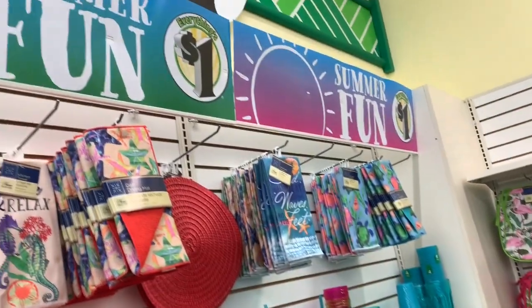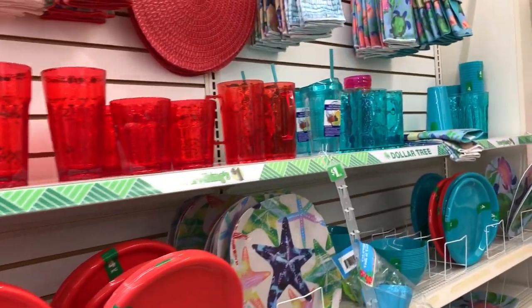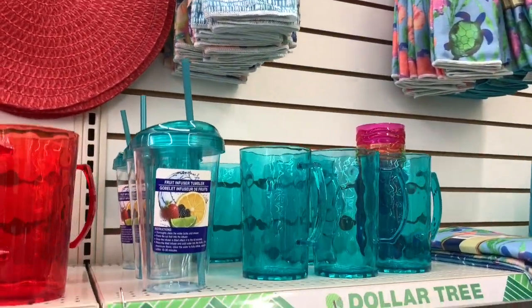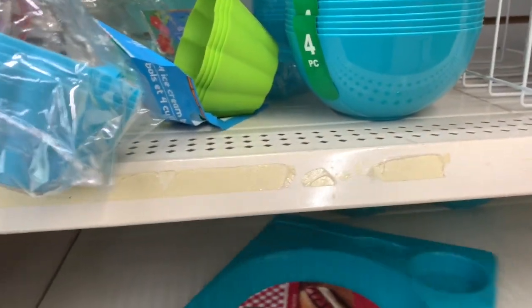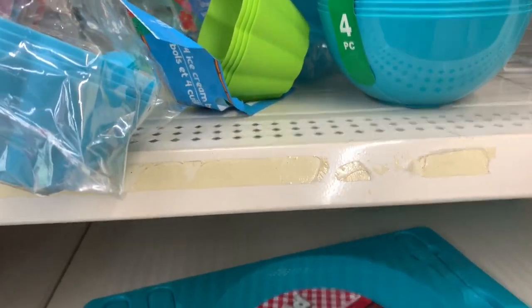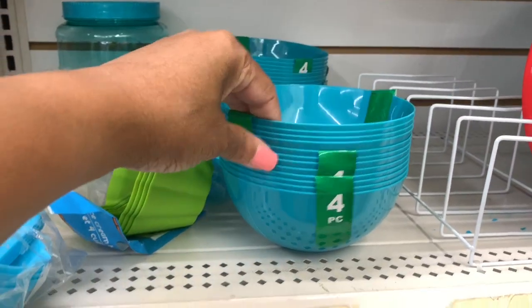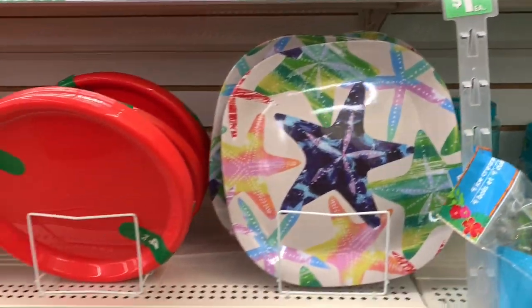Over here they have all the nice things: paper plates and plates for an outdoor party, beer mugs, fruit-infused tumblers. They even have trays here with a spoon, fork, and knife included. And I see these bowls — it's a four-piece set of bowls in different colors with a starfish design.